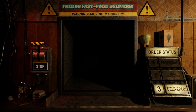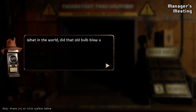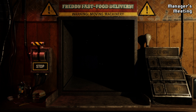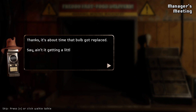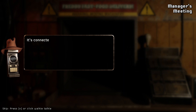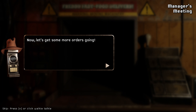We did it. Where in the world — did that old bulb blow up? Should be a box with a spare bulb in the office somewhere. You could swap that out for me real quick. Easy. Thanks. About time that bulb got replaced. Say, ain't it getting a little bit stuffy around here? You got a nice vent fan to really help freshen up the air — it's right above your office, ain't that nice? It's connected to the camera system. Feel free to give it a try if it gets awful dusty up in those vents. Now let's get some more orders.